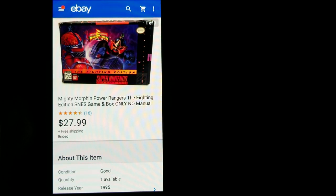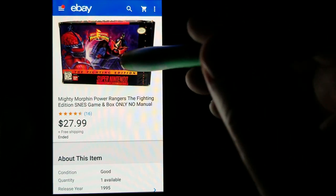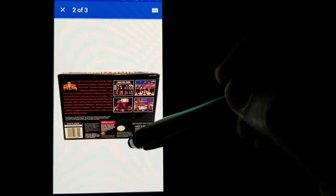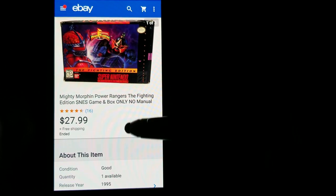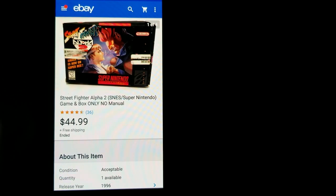Next up is a Super Nintendo Power Rangers game in the box, bought in a huge lot of games. I'm not sure why I didn't clean that off — rubbing alcohol would have taken it right off. I don't think I had more than eight bucks in these from the lot. Sold this one for $27.99 free shipping.